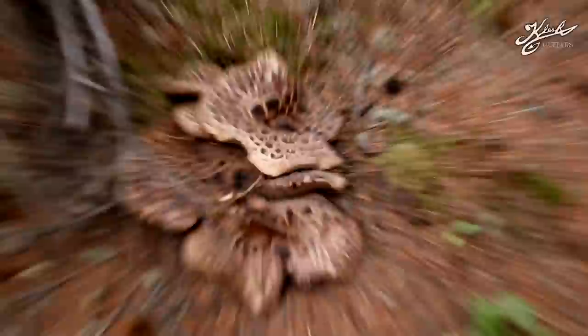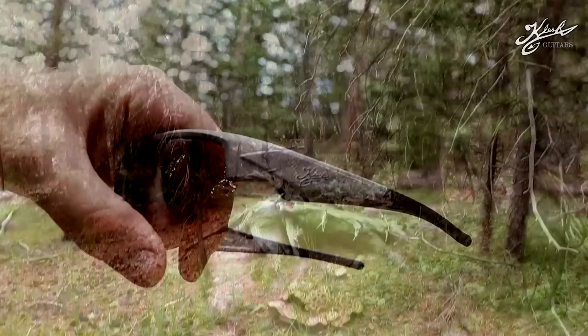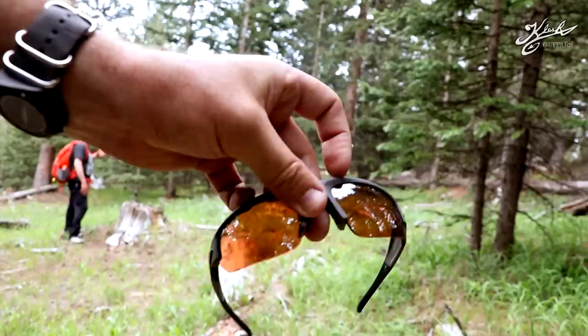Check this out — Ray's Eyewear made me a custom pair with a little logo on it. Thanks a lot Jason over at Ray's Eyewear for making these for me. If you guys are interested in Ray's Eyewear, there's a link in the description for 25% off. They're really, really good — I've been wearing these constantly while looking for mushrooms.